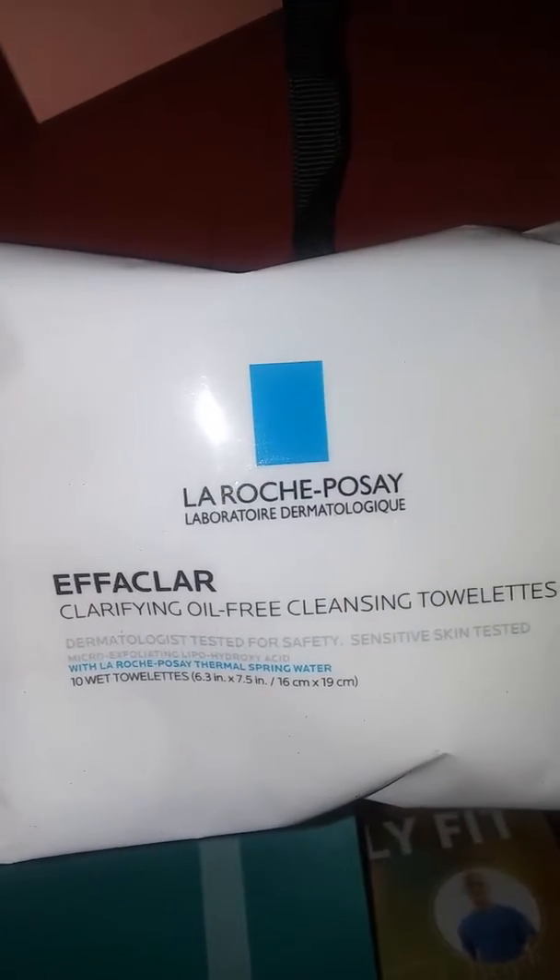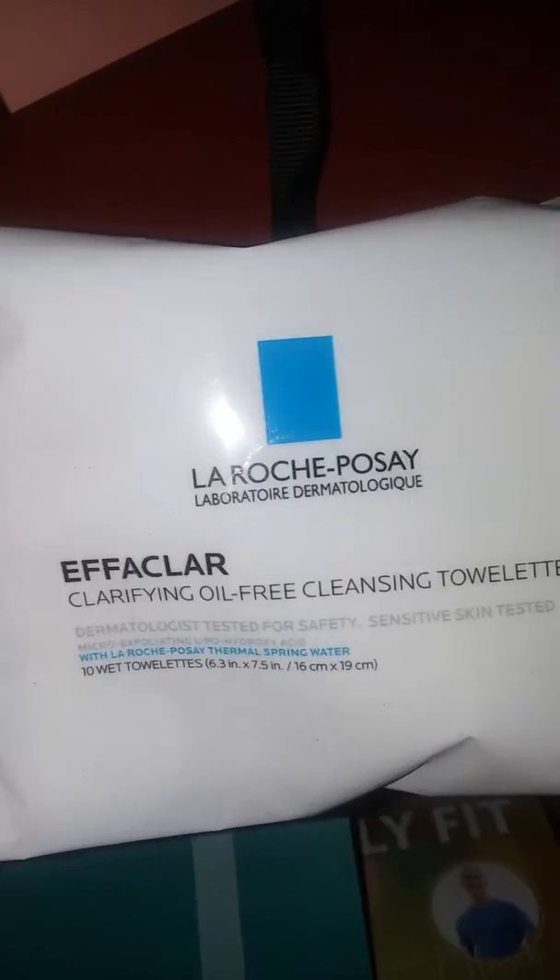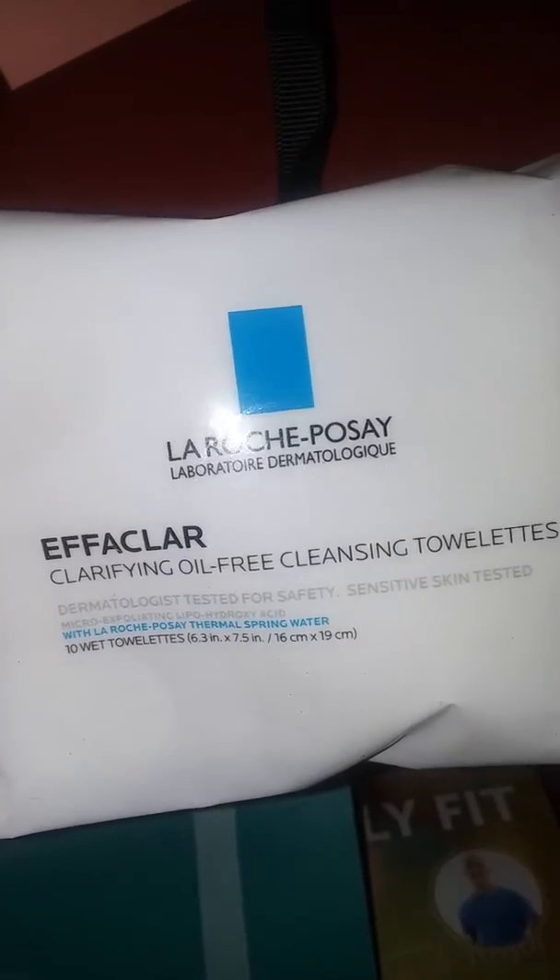The next thing is La Roche-Posay Effaclar Clarifying Oil-Free Cleansing Towelettes — always good to have. There are 25 towelettes in the full size, but this one only has 10, so it's not the full size. Full size is usually $10, so that's not bad.